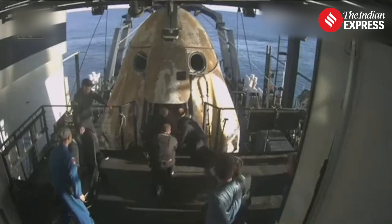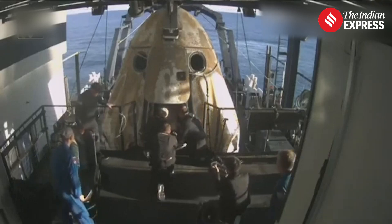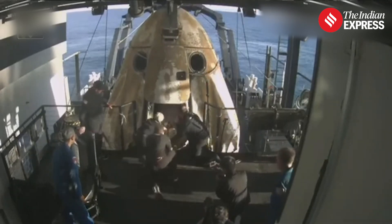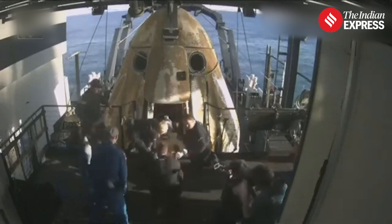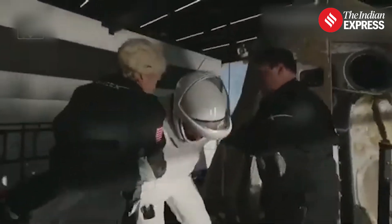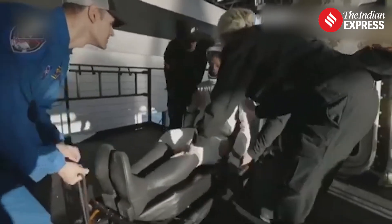We are standing by for that egress. Outside of Dragon you do see one of those stretchers — this is the expected procedure, as the crew will be taken to medical facilities following their exit from Dragon. We can see folks on board clapping as our first crew member — that is NASA astronaut Nick Hague, commander of Crew-9 — is now out of Crew Dragon Freedom. Some smiles, thumbs up, and a wave. Can't get any better than that.